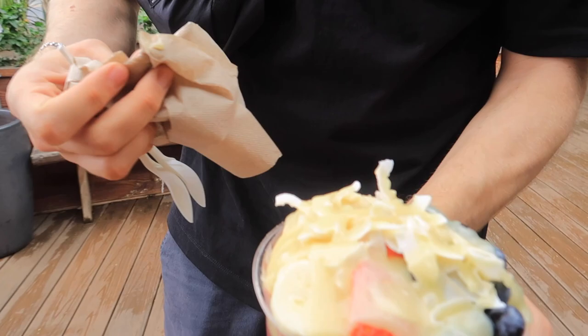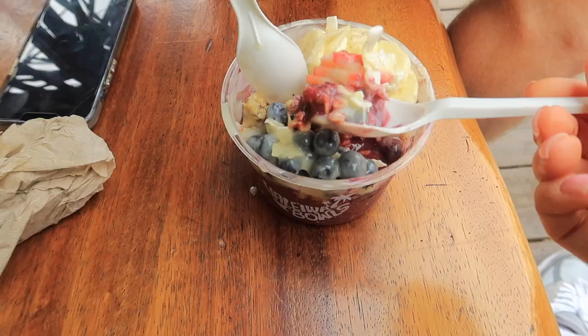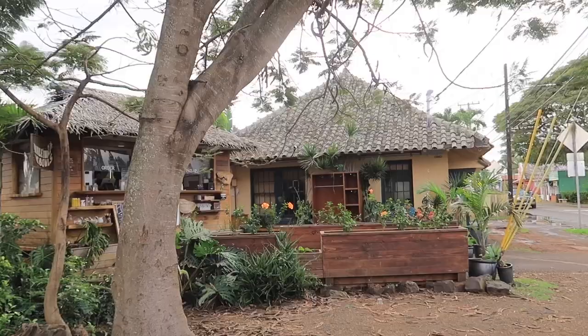That looks really good — I'm in love with this acai shack, it looks so Hawaiian and cute.